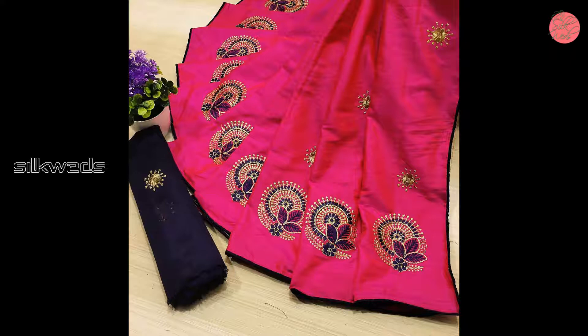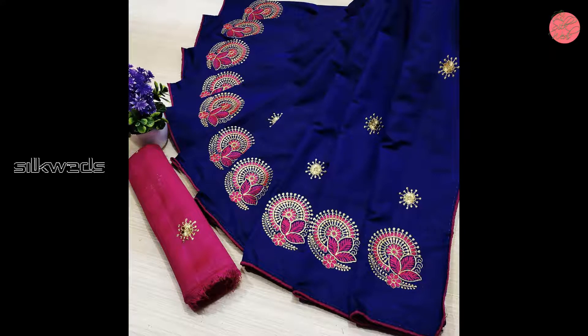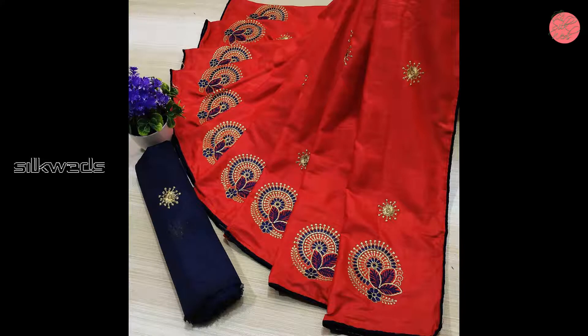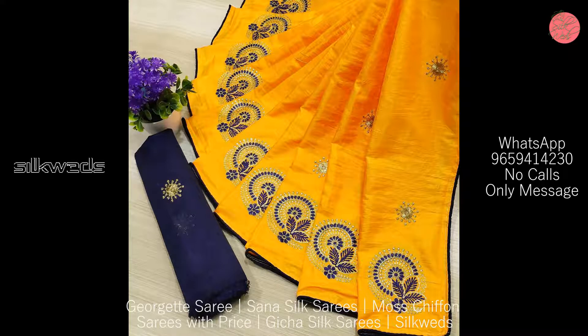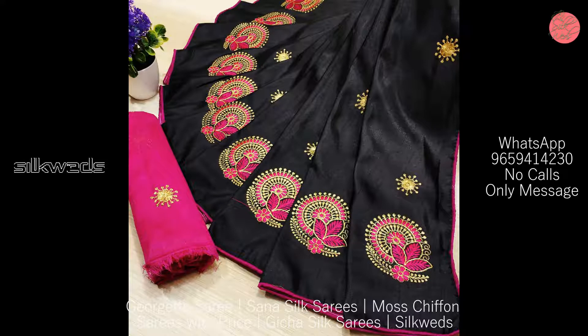Available colors are 9. Price of the sarees is 600 plus shipping. These sun or silk sarees are original products and ready to ship, available in eye-catching dark and light colors. Length of the sarees is 5.5 meters.